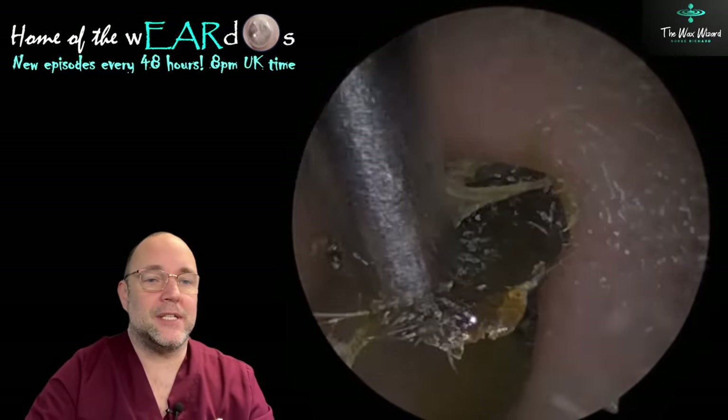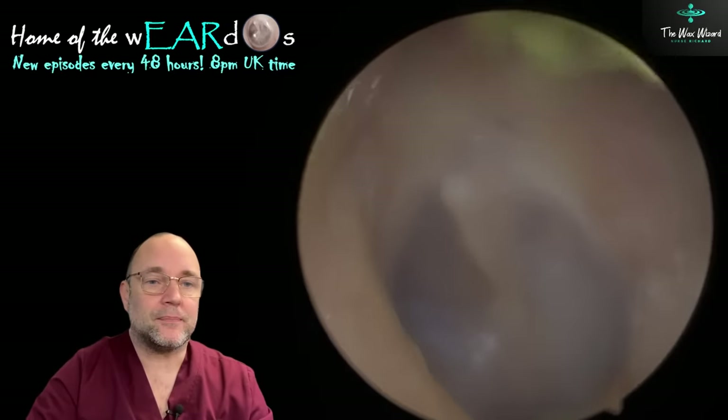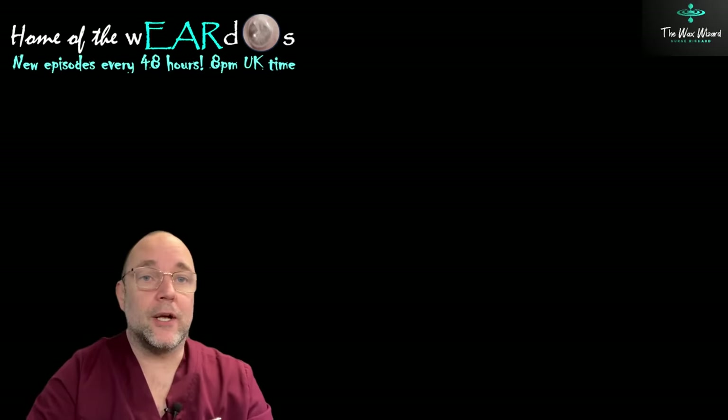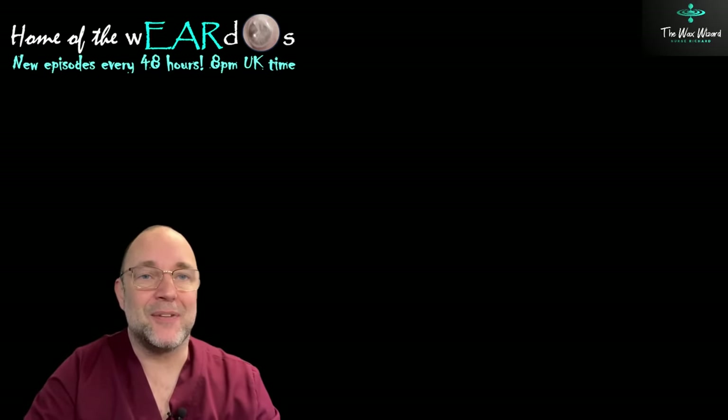You can just see some of that sticky skin trying to come with it — like a spider's web. And there it is, nice and clear afterwards. I hope you enjoyed that. Take care of yourselves and I'll see you later. Ta-ra.